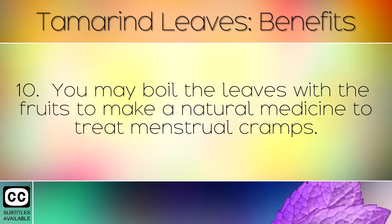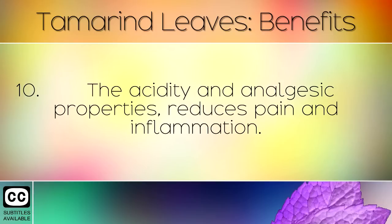You may boil the leaves with the fruits to make a natural medicine to treat menstrual cramps. The acidity and analgesic properties reduce pain and inflammation.